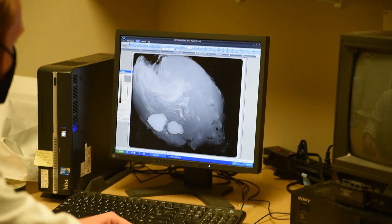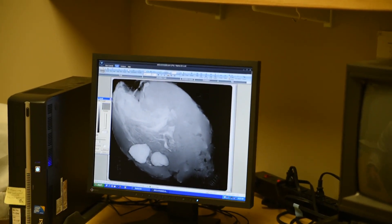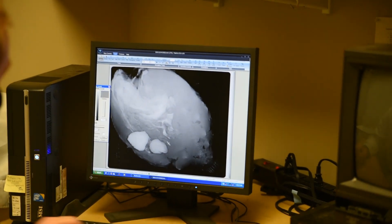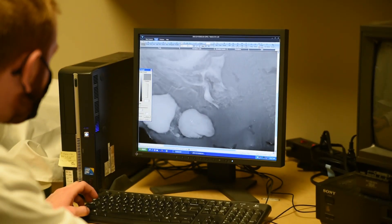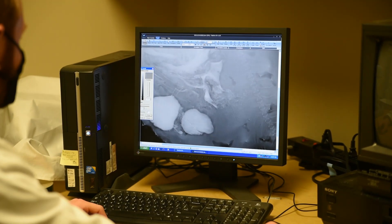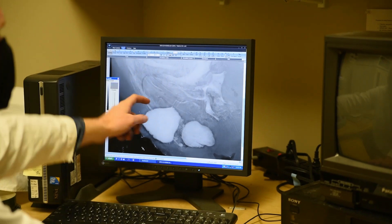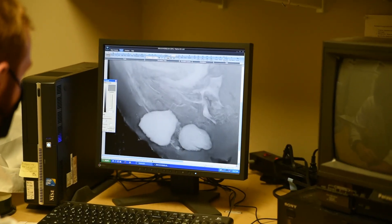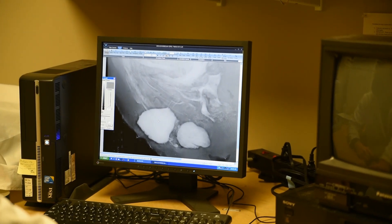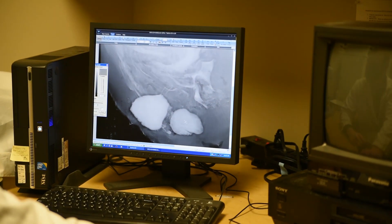We can see that the fish doesn't really seem to have much in its stomach — if there were another fish in there, we'd usually see a little vertebral column. But what it does have is these two huge masses, and I'm not quite sure if these are very dense organs.